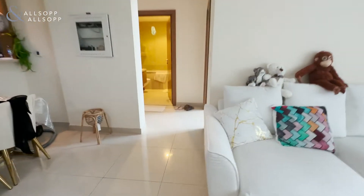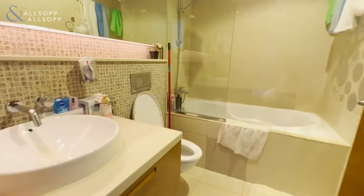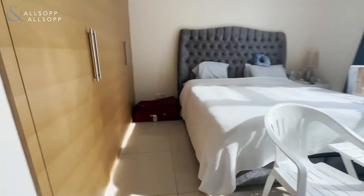Then we have the bathroom with bath and shower over. We have washing machine and storage and then the master bedroom.